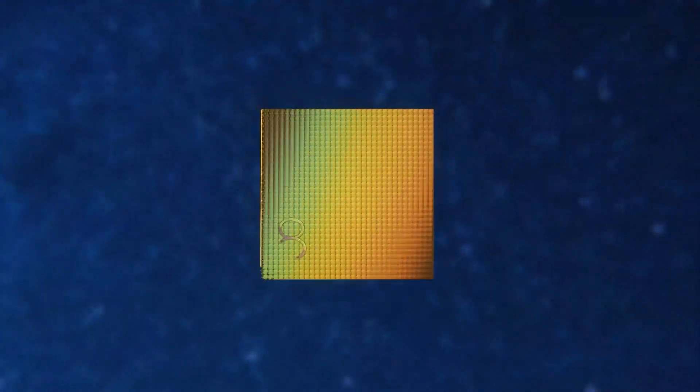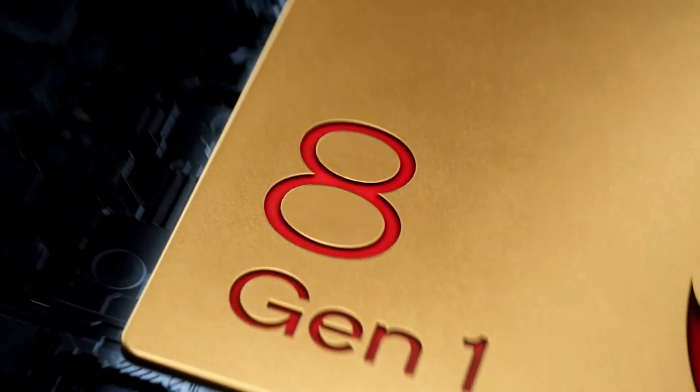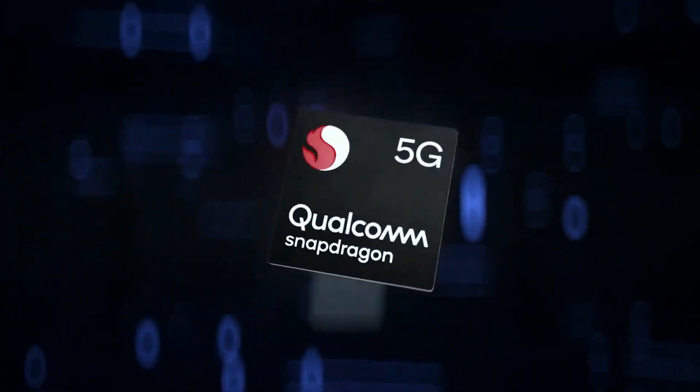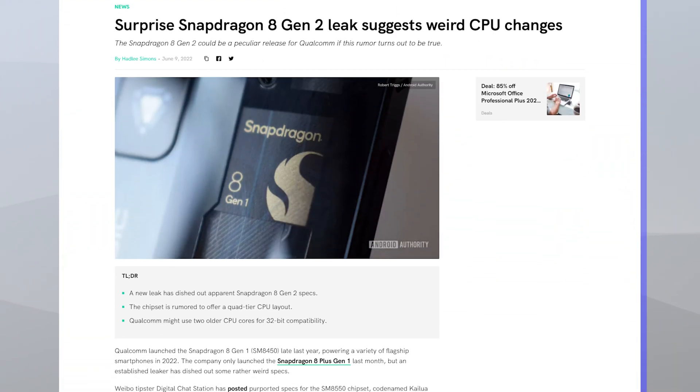Hello folks. It hasn't been that long since Qualcomm announced the Snapdragon 8 Plus Gen 1 chipset, which is supposed to be a follow-up to the non-plus variant. Still, Qualcomm appears to be working on another flagship chipset, the Snapdragon 8 Gen 2, and purported specifications have emerged online on a Chinese social media network.